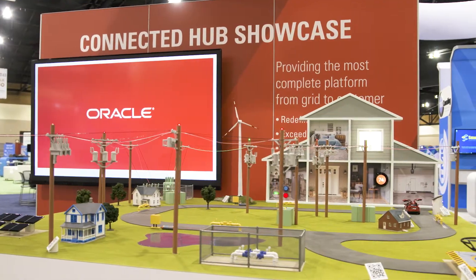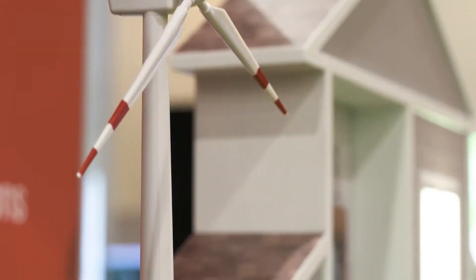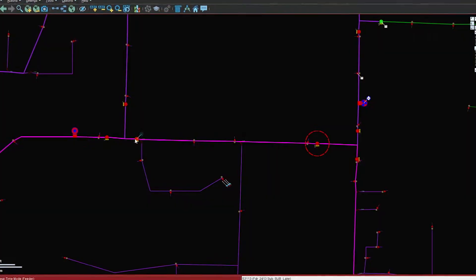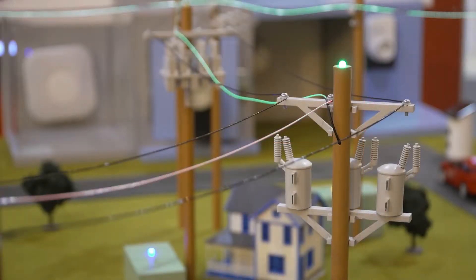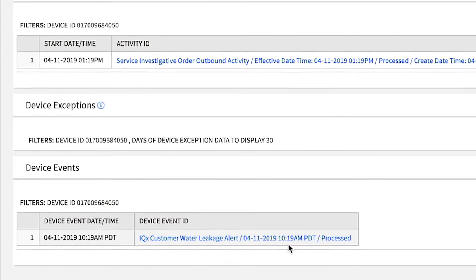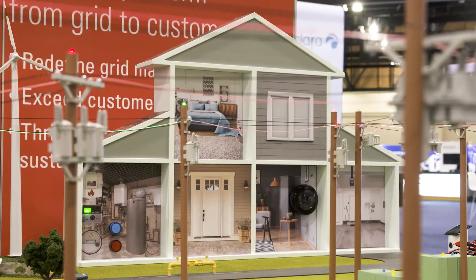The connected hub combines both traditional SCADA assets and new IT-enabled devices with real working distributed energy resources to generate power data. Those ups and downs from the model are then fed through an integrated Oracle Utilities Network Management System application, allowing for quick interaction and adjustments, showing just how the right solutions can make a big difference, whether in our small world or your bigger one.